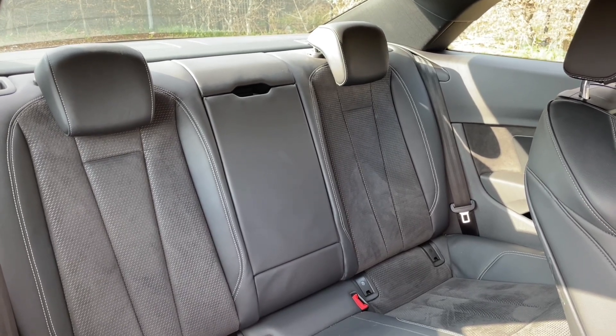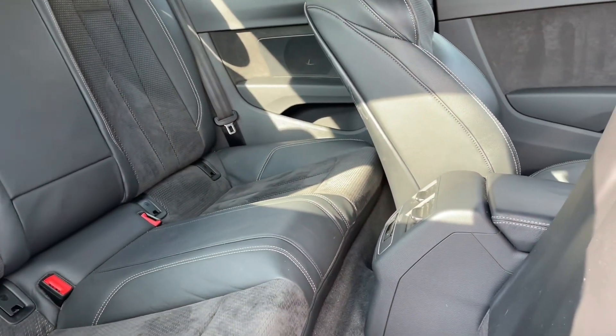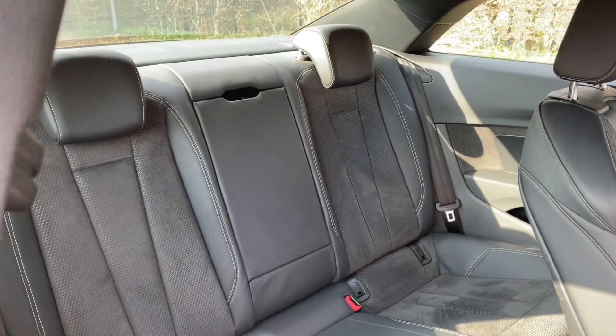The seats are in the same high quality finish found elsewhere in the car and have plenty of room for your passengers to be as comfortable as possible. There are also air vents and controls in the centre for added comfort.